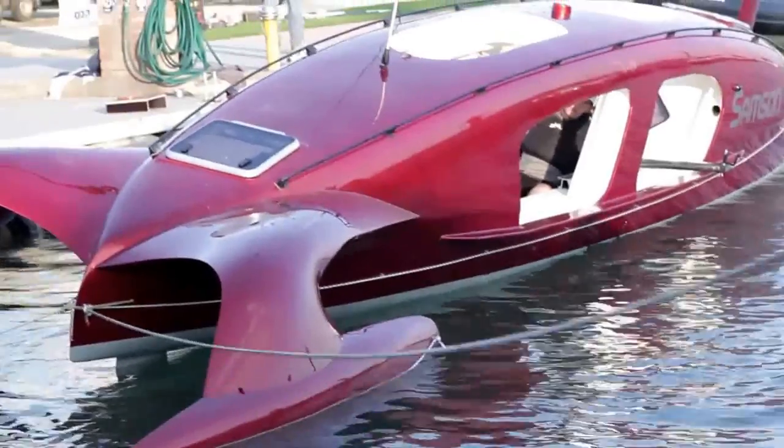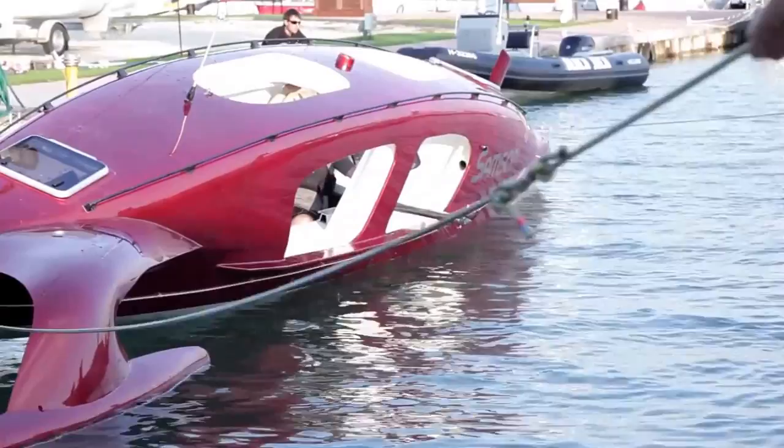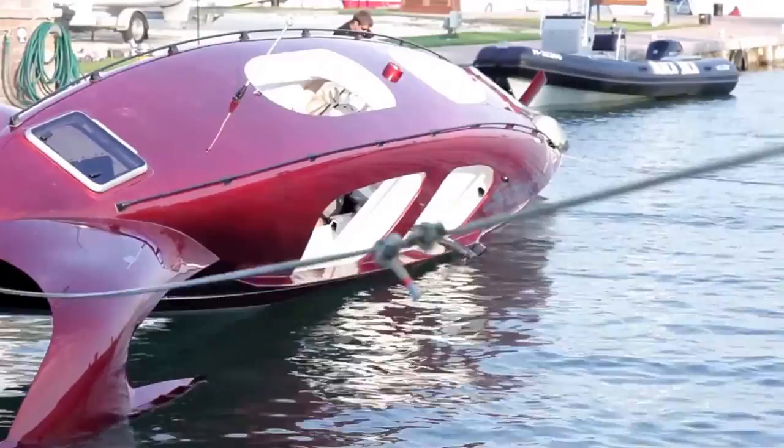Hi everyone, welcome to Transatlantic Rowing Minute. Today we would like to please you with a very special surprise. I have already mentioned quite many secretive features of our ocean rowing boat, but there is one which stands out by far: the self-righting capability, which is quite unique in terms of rowing boats.